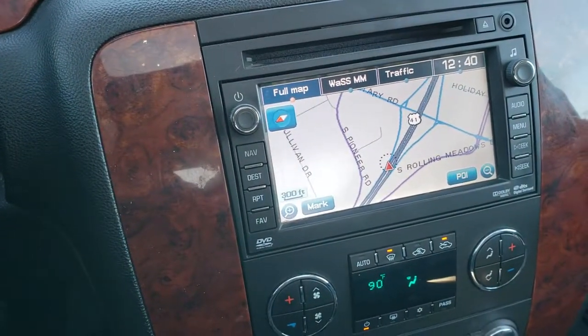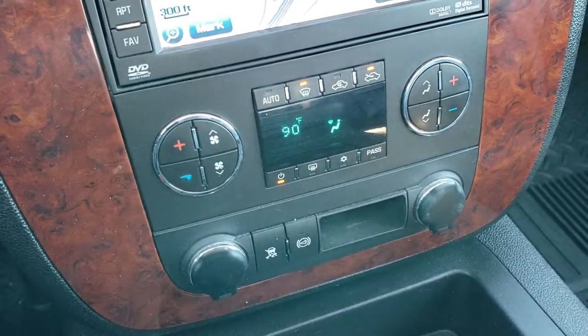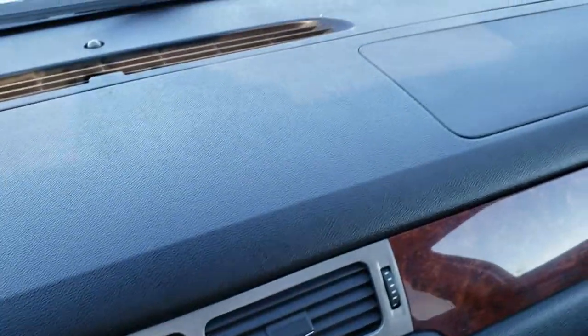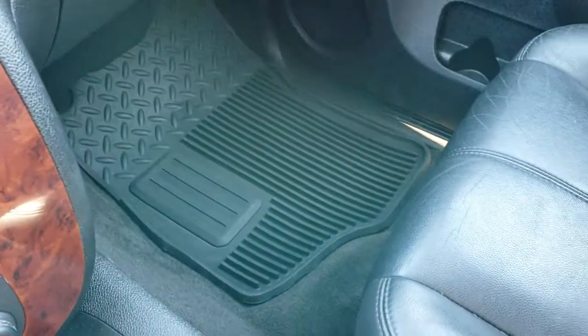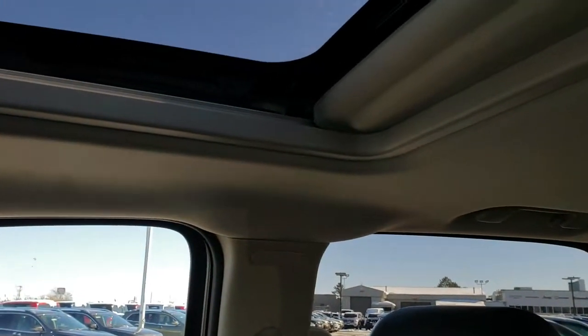Factory navigation system, dual climate control, stability control, and the factory exhaust brake. Nice wood grain trim. You can see that the dash is in excellent shape — no cracks on that, which is always something you have to look at in this body style Duramax. Those dashes tend to crack with extreme heat from the sun, but the passenger seat is very clean as well.